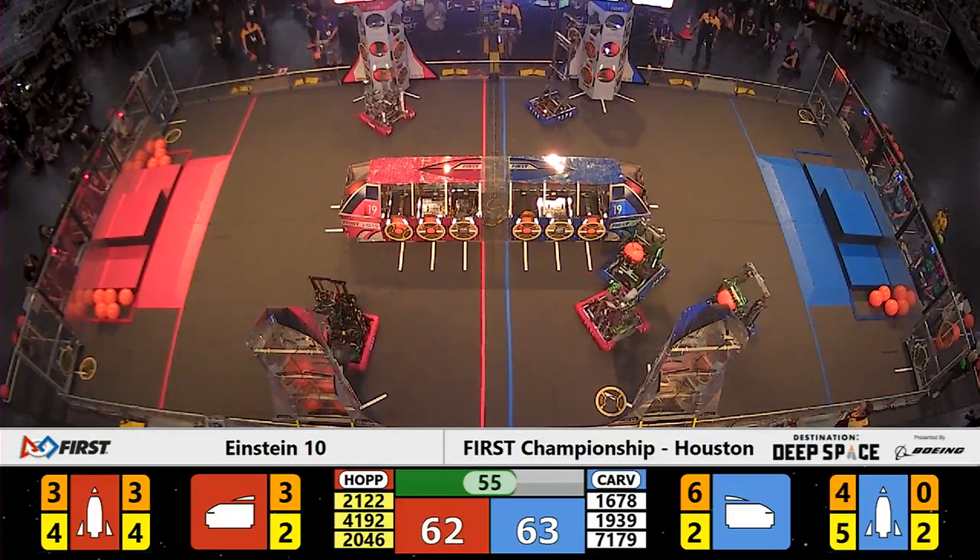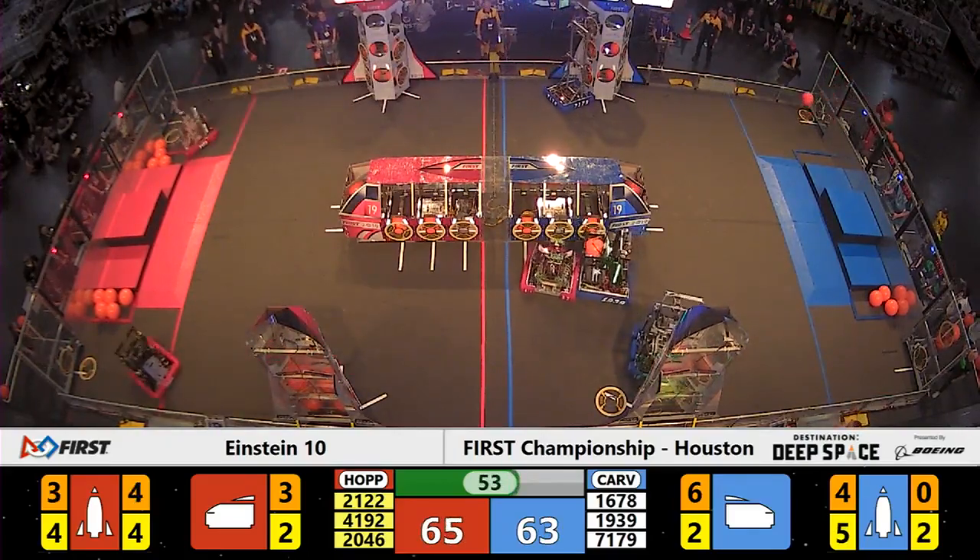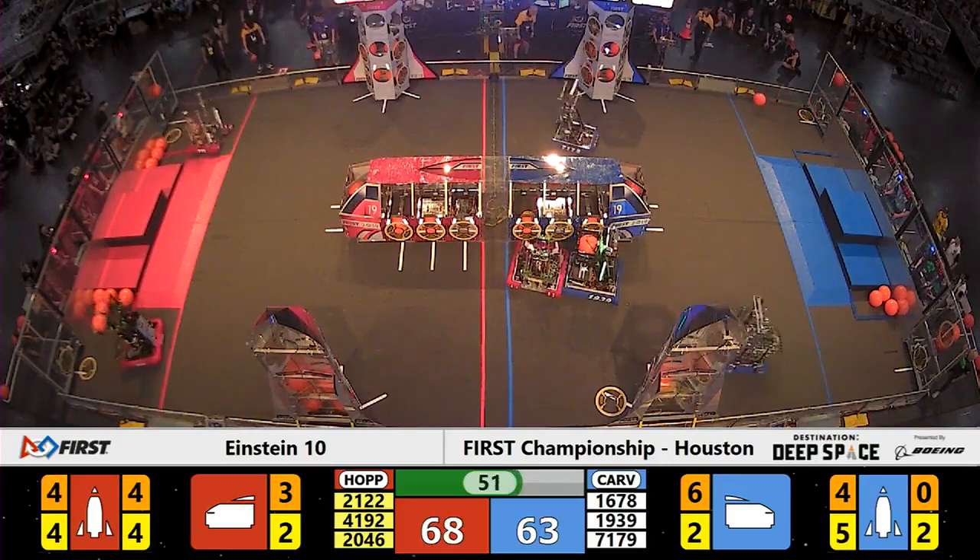One point difference — Carver in the lead, 63 to 62, as the clock ticks down.